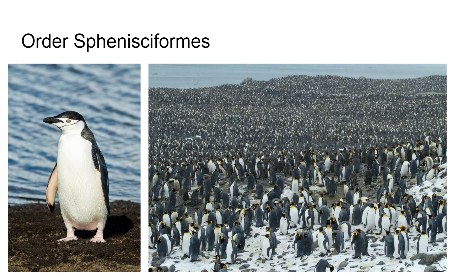A lot of them are on the Antarctic coast, which is what you see in the picture on the right. Fascinating animals — they use their wings as paddles for swimming and look like they're flying underwater, very fast. There are approximately 17 species of penguin.